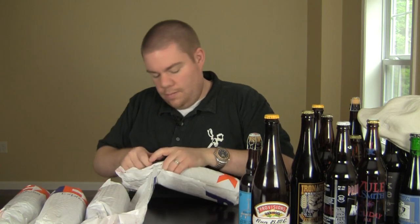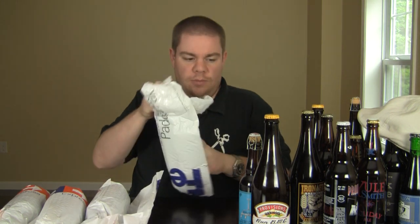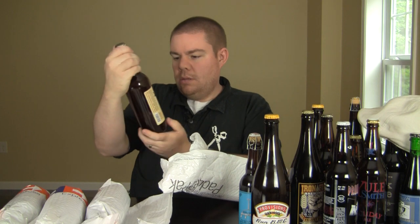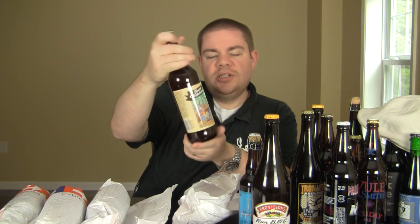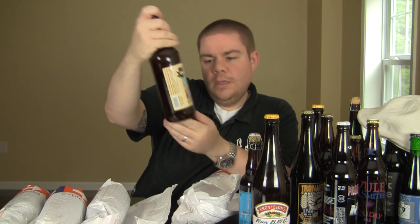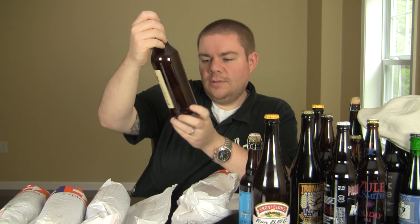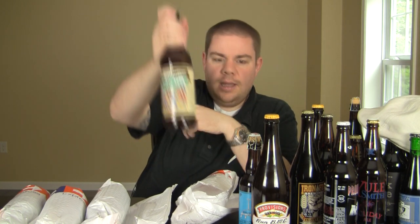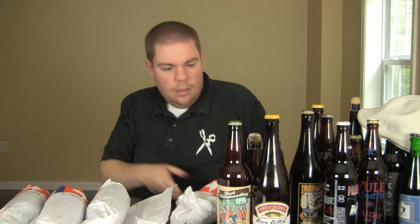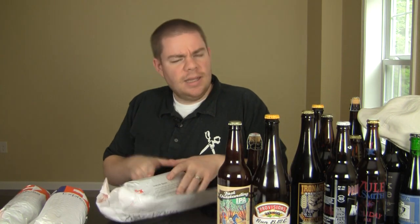Next one — this is the Just Outstanding IPA from Kern River Brewing. Famous for the Citra double IPA. At 6.8%, it's just a big IPA. I'm looking forward to that — I didn't think I'd ever get to try that. Yeah, it's awesome. Thank you.